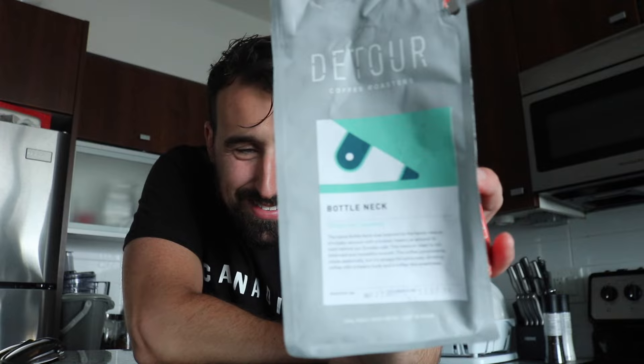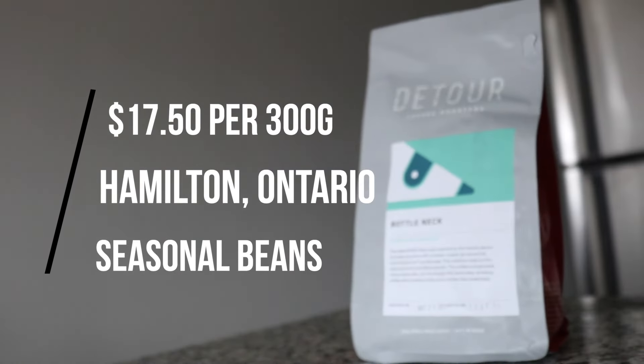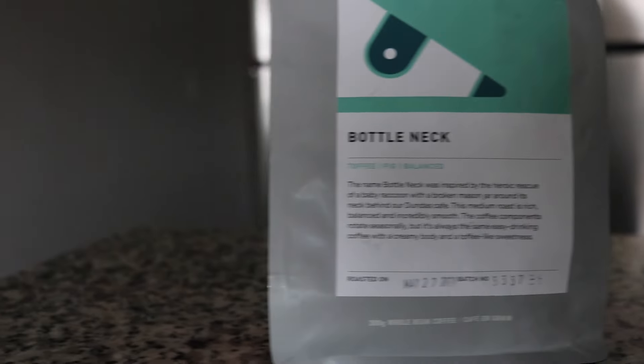Good morning! Today we're trying Detour Coffee Roasters — the coffee blend called Bottleneck. Looking at the branding, one thing I love is that it has a roasting date on there, so you know exactly when the coffee was made.